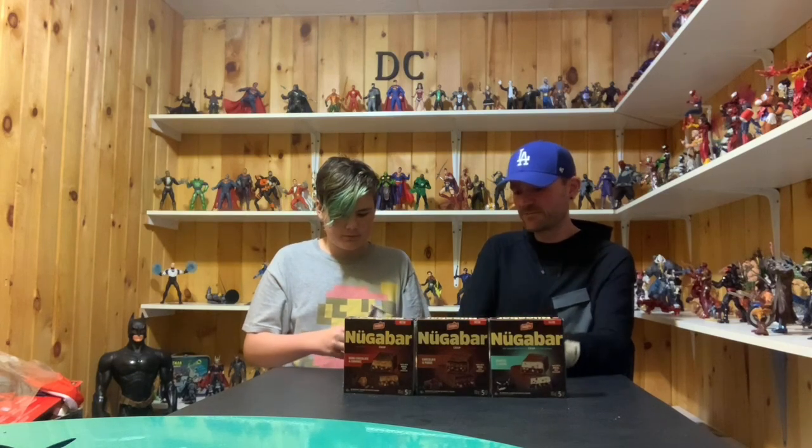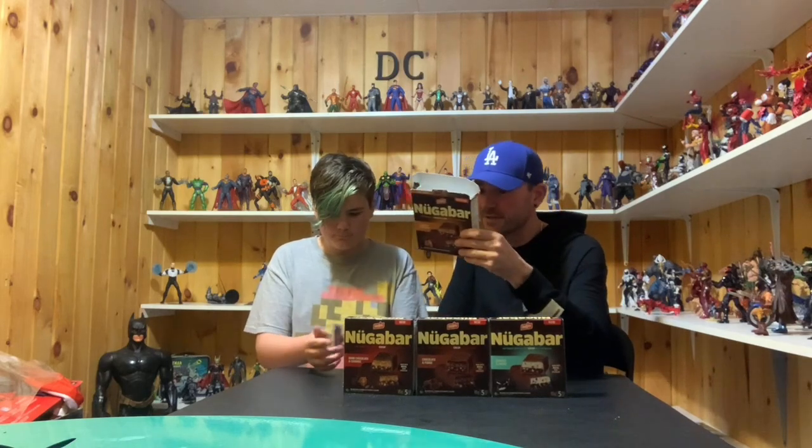We'll just split one. So this is chocolate and caramel. We'll rate these as usual like we always do, and then we'll pick our favorite. They smell really chocolatey. Oh yeah, they do. Looks pretty good.